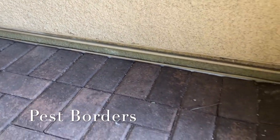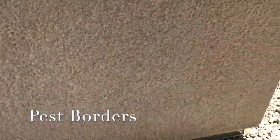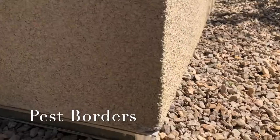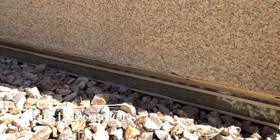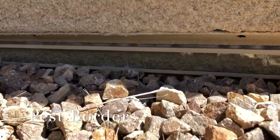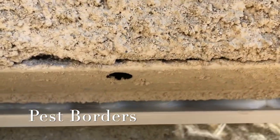Scorpions don't fly, they don't jump, they don't dig. So the only way a scorpion gets into your house is by climbing onto it and actually finding a way to get in. The most common place for scorpions and other insects to come in is what's called the weep hole.